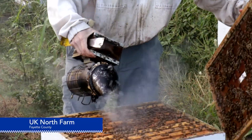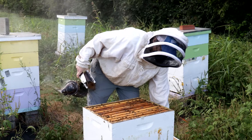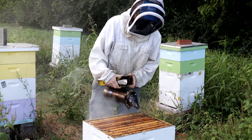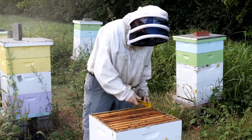The honeybee is a very powerful pollinator for a few reasons. One is that they're portable. Another is that they're really social — they live in these large colonies. They can actually tell one another about where food is located.